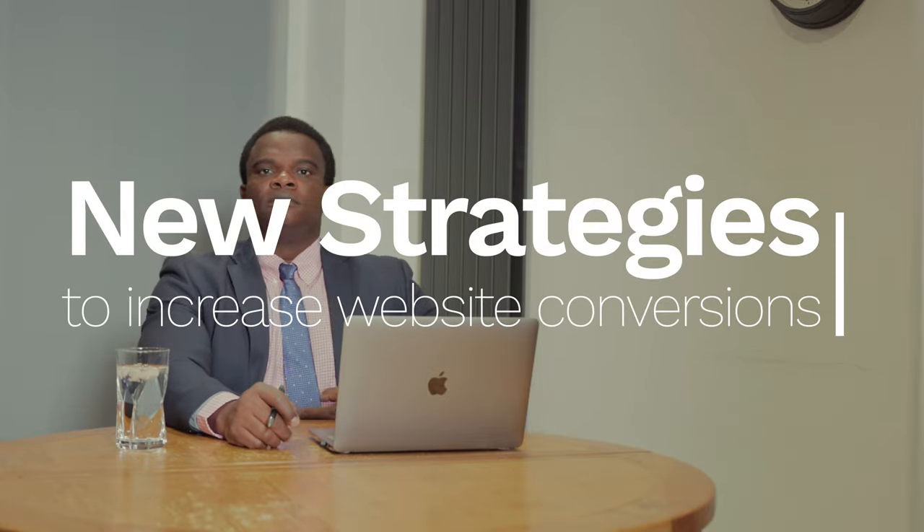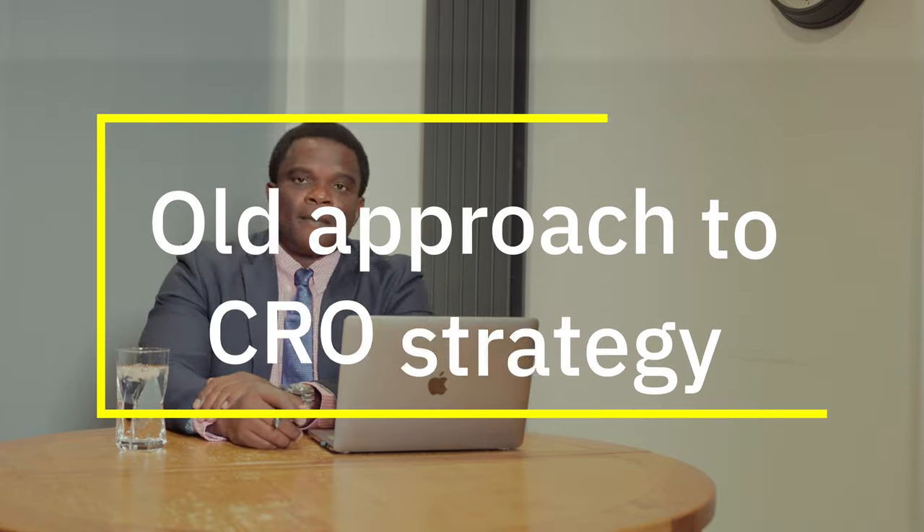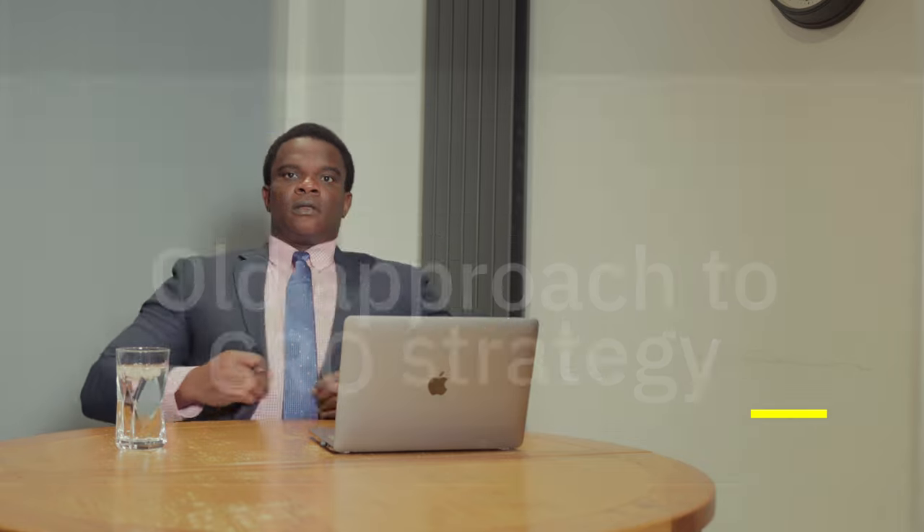Today's video is about new strategies to increase website conversion. But before we talk about those, can you tell us a little bit about some of the traditional strategies that companies or digital marketing teams have used?